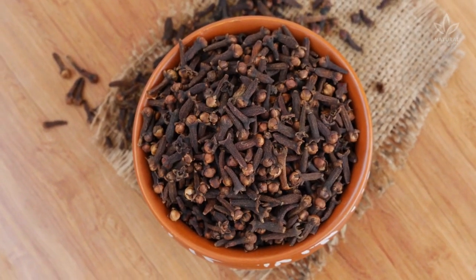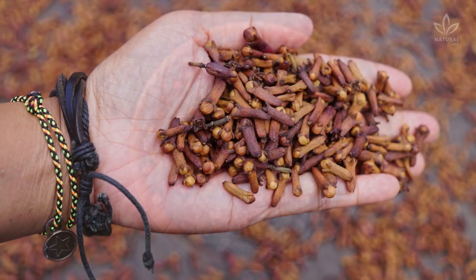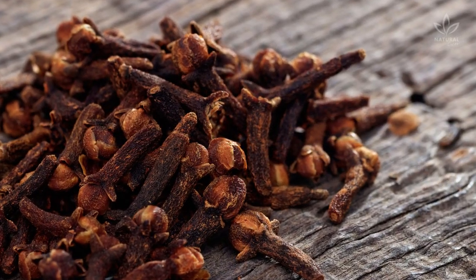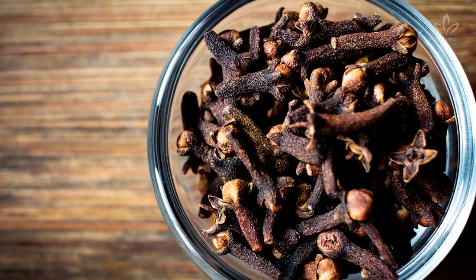Cloves have many other uses and benefits besides the culinary ones. Do you know where the name comes from? Clove derives from the Latin word clavus, which means nail — it makes sense since it does resemble a nail. Cloves are a source of nutrients like vitamins A and E and beta-carotene. So in today's video, you will learn about its benefits.